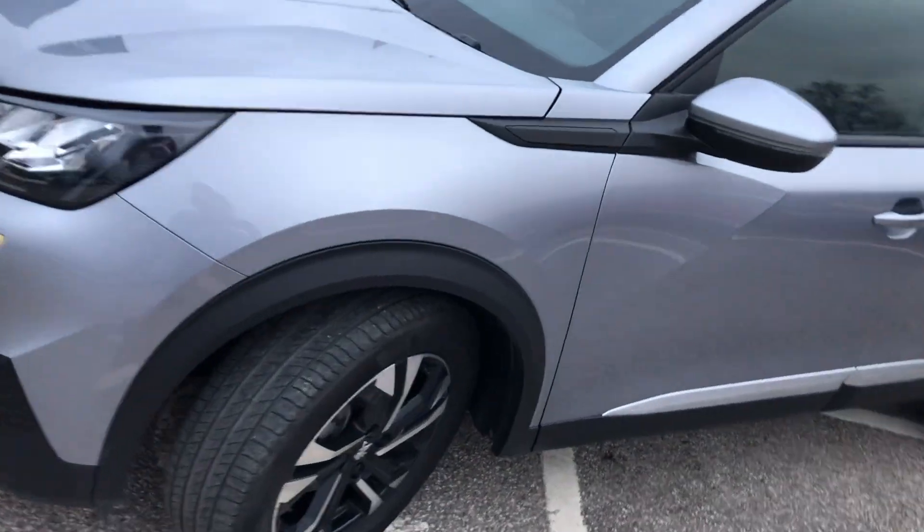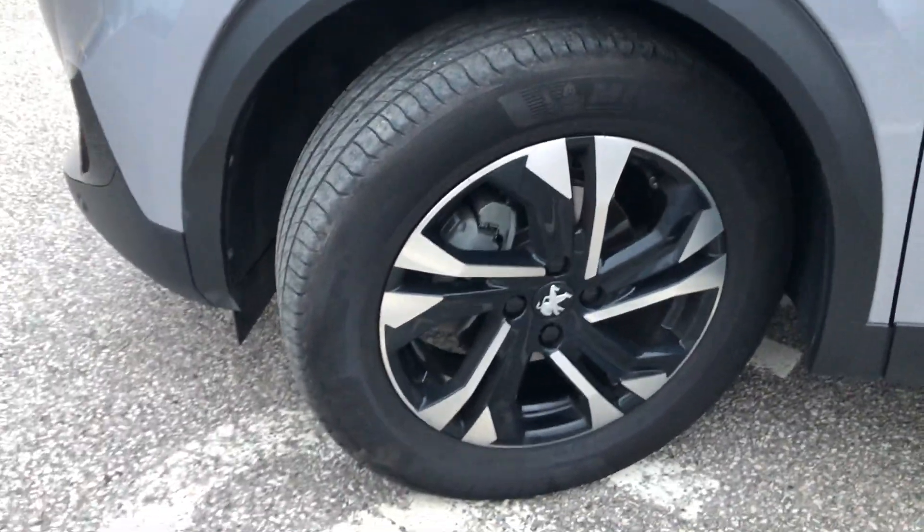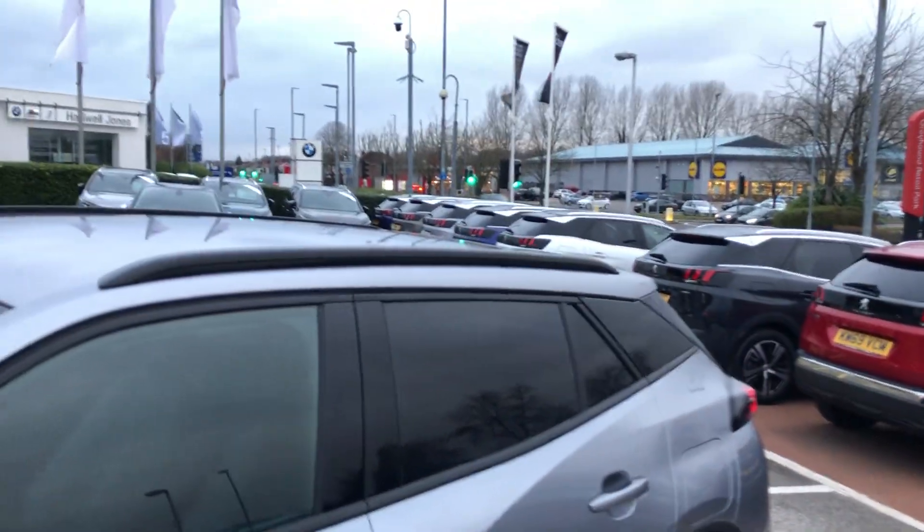We have 17 inch diamond cut alloy wheels which look stunning. There's black trim around the doors and black horizontal roof bars, docked into the side and rear windows going into the back.